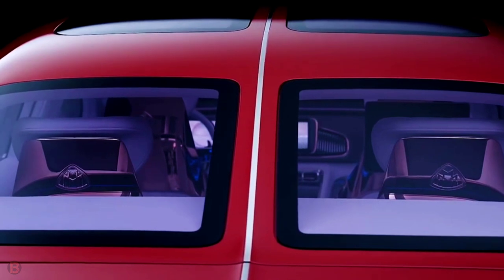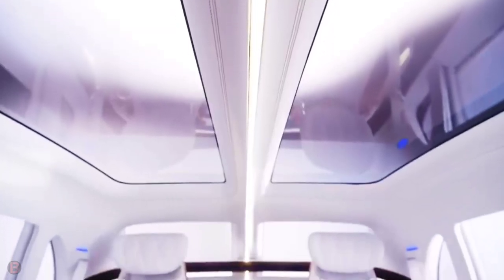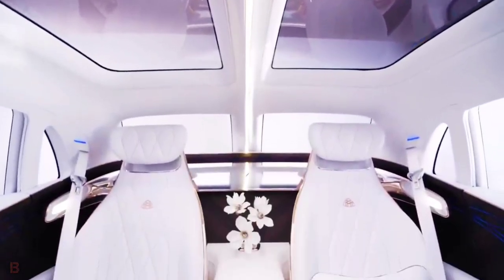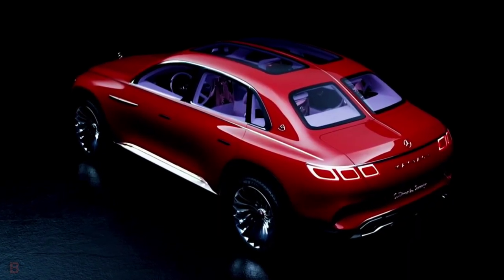Smooth, luxurious surfaces without beading or sharp edges create an image of sporty elegance. The Vision Mercedes-Maybach Ultimate Luxury has a regal look. With its balanced proportions, this vehicle has an extraordinary presence.